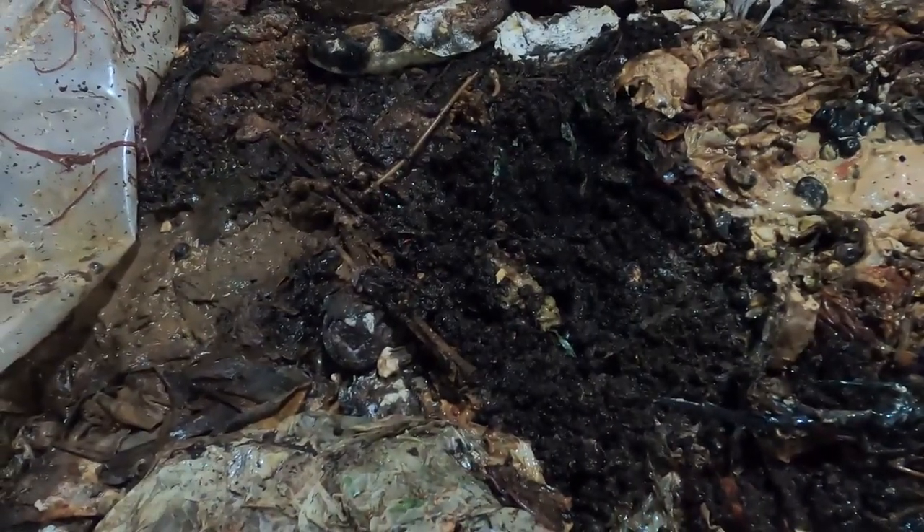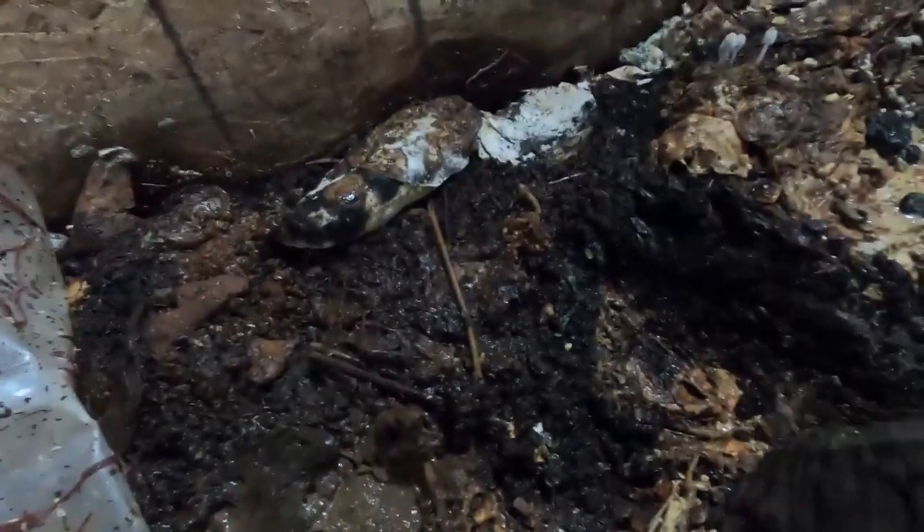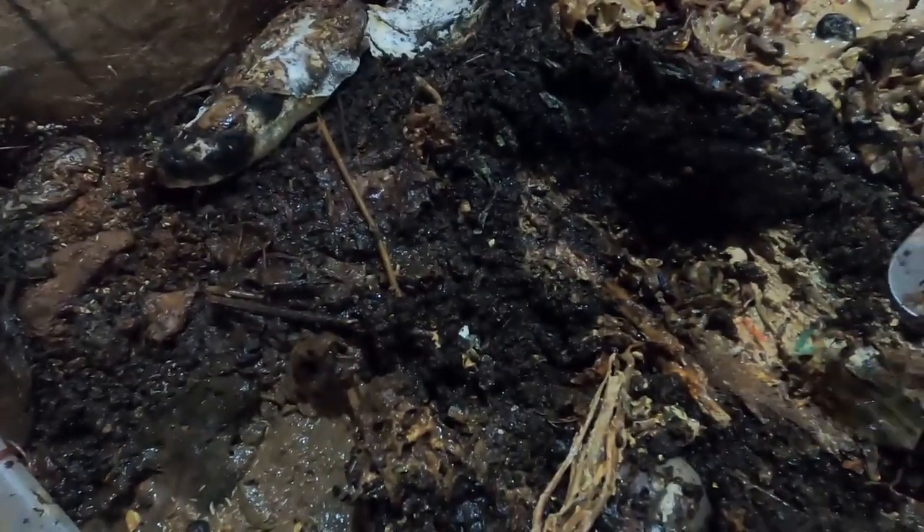Let's see what the worms are up to. It's been a couple of days since their last feeding — mostly castings on top. I'm going to layer some food scraps. What is that? See this? A sandwich bag. I bet that's coffee grounds. We'll have to open that up.